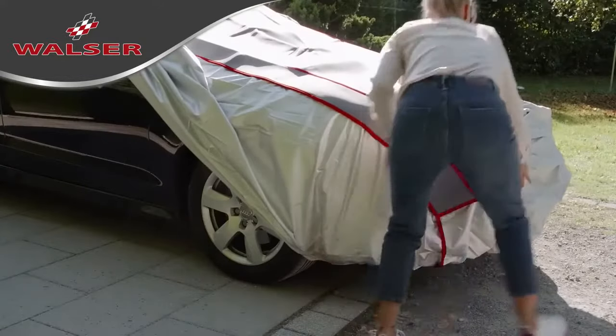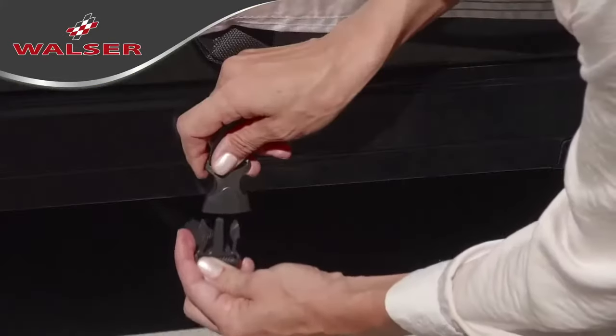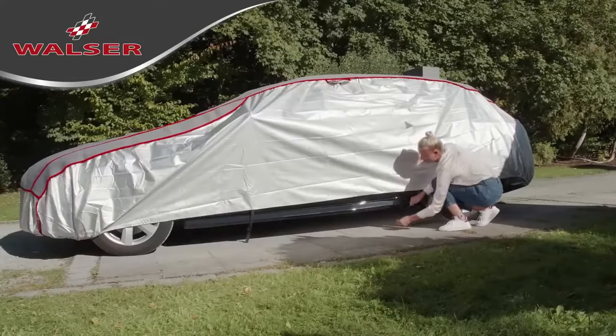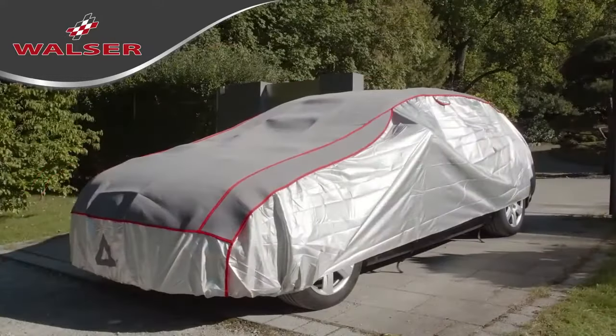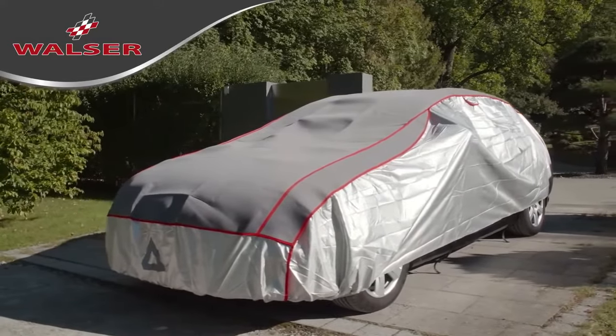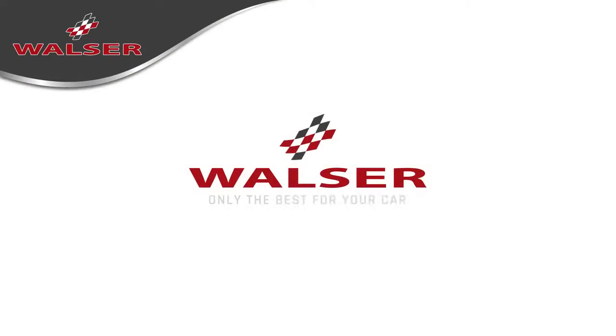Now pull the front and rear edges under the bumpers. The robust straps and the convenient clip fastenings ensure the protector is held firmly on the vehicle. Now you are ready for the next hailstorm. Your vehicle is well protected with the premium hybrid hail protector cover. Walser.